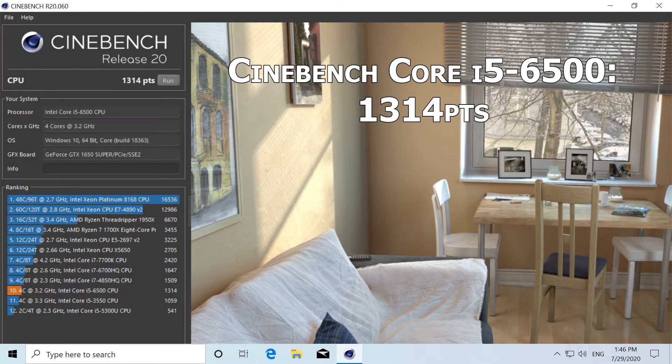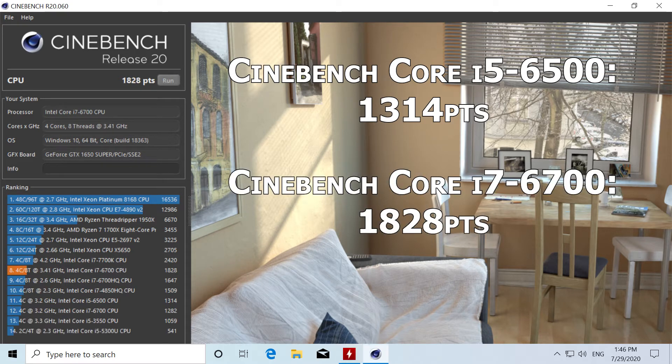And now on to our benchmarks. We're going to start with Cinebench where the Core i5-6500 scored 1,314 points and the Core i7 with its extra cores scored 1,828, for a 39.1 percent increase.